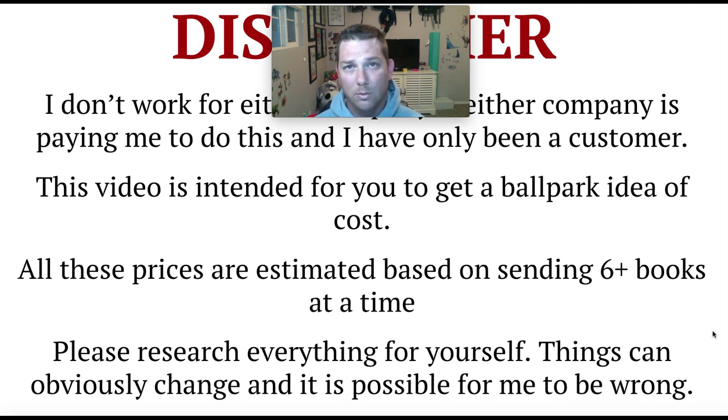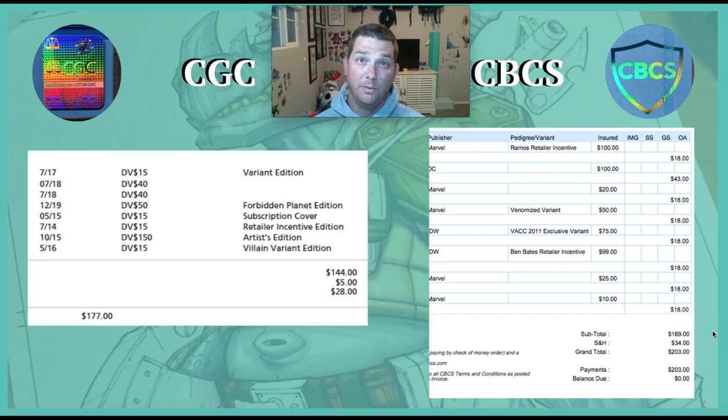All these estimates are based on submitting books in that five to ten range at a time. If you send in one book, it's obviously going to be way more expensive — this is more about bundling things together. These figures are accurate as of May 2020; things change and I could be wrong. This is based on my research and personal experience with both companies, but please look things up for yourself.